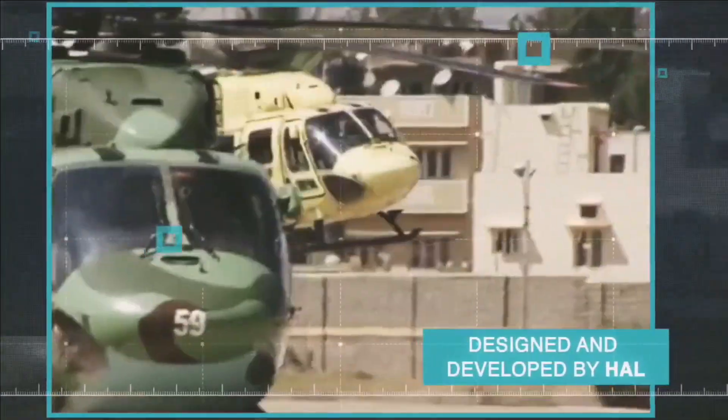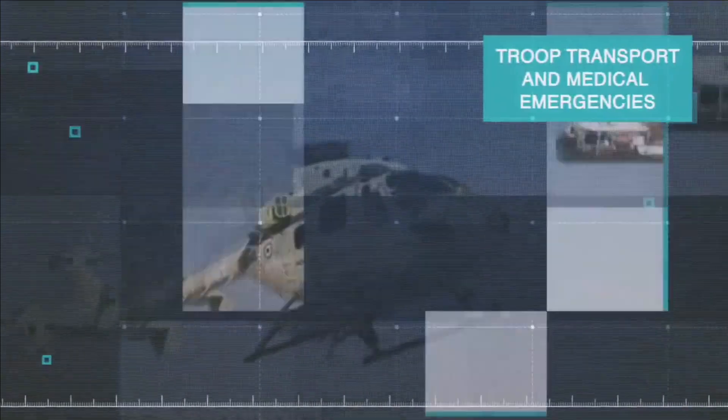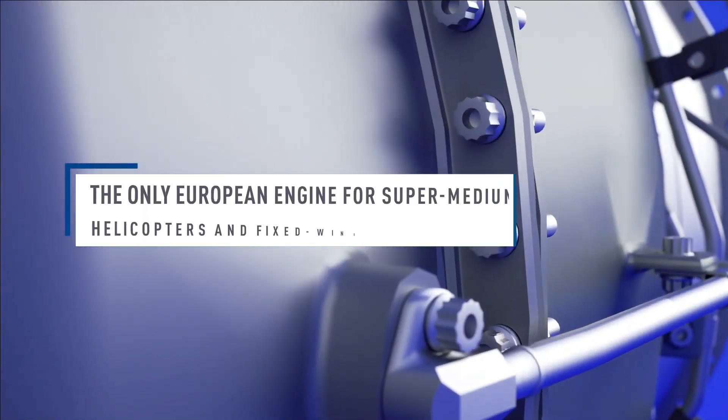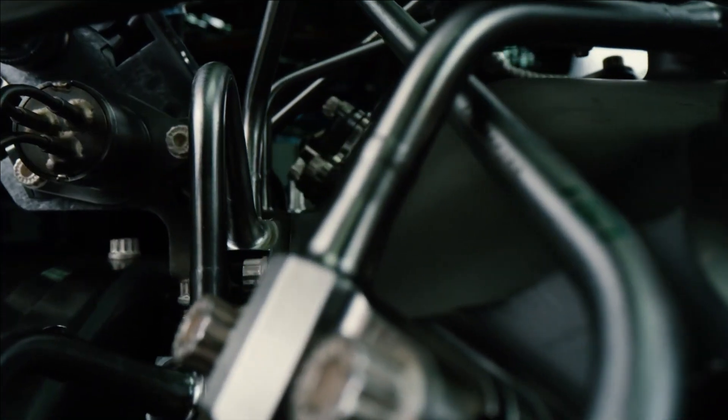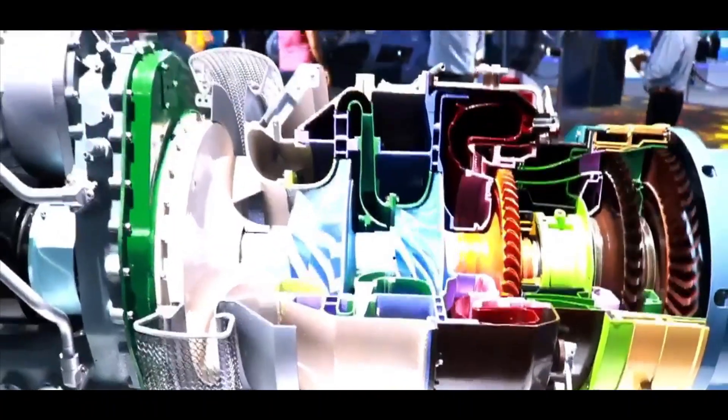HAL's helicopters such as ALH, DRDO, LUH, and LCH are powered by the Shakti engine, which has been co-developed by HAL and France's Safran with limited transfer of technology. Therefore, the development of HTC 1200 will make India completely self-reliant in engine development for helicopters.